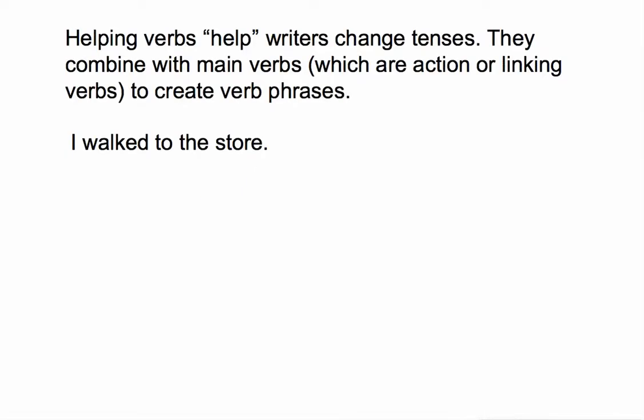In this lesson, you will learn how to identify helping verbs. Helping verbs are aptly named because they help writers change tenses and be more flexible with their writing. They always combine with main verbs, which will be action verbs or linking verbs, in order to create verb phrases.